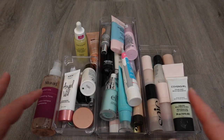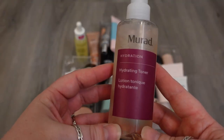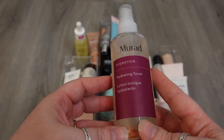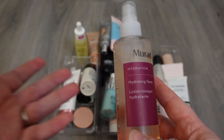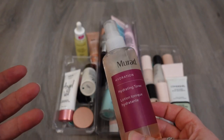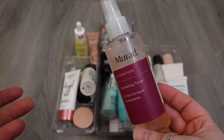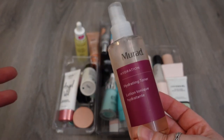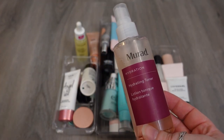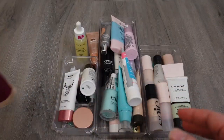Here is everything from the primer section. I do have a toner here from Urad — I got this in a BoxyCharm. I think it's nice for hydration. I don't use it as a toner in my skincare routine. I just use it if I'm skipping primer, just to give my face an extra boost of moisture after I put on my sunscreen. So I like this, and it's not that old, so I'm going to hold on to this.